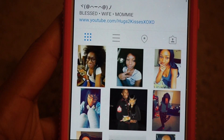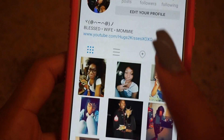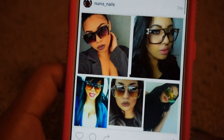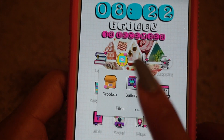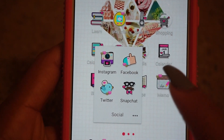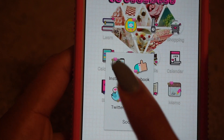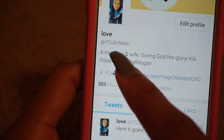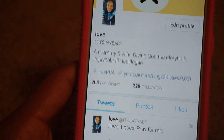Here I have my Calendar, my Bible app, and then my social folder. I have Instagram — my Instagram name is LadyLogan, shameless promotion. I post a lot of pictures of myself, my kids, my husband, all that good stuff. Then I have my Facebook which is private so I won't open that. Then my Twitter account which is ItJaybaby — you guys can add me there, I tweet fairly often.